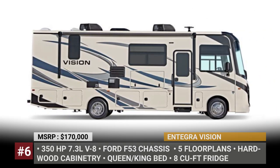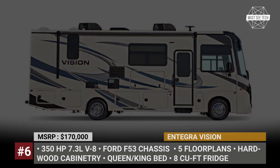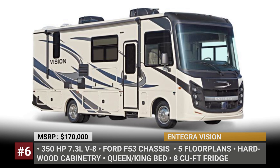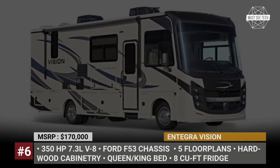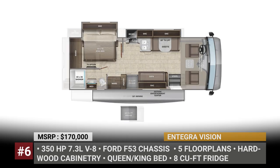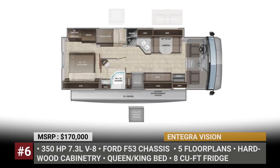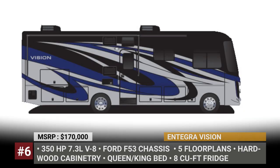Integra Vision: The smallest and therefore the cheapest Class A Integra is a gasoline-powered coach built on the popular Ford F53 chassis. In 2022, it is unified with the rest of the lineup and gets a new 7.3-liter V8 engine that makes 350hp. The Vision combines a shorter length with the exclusive ECE drive right and handling package, making it a breeze to drive.